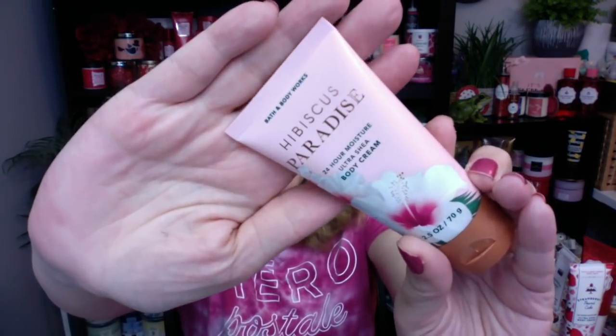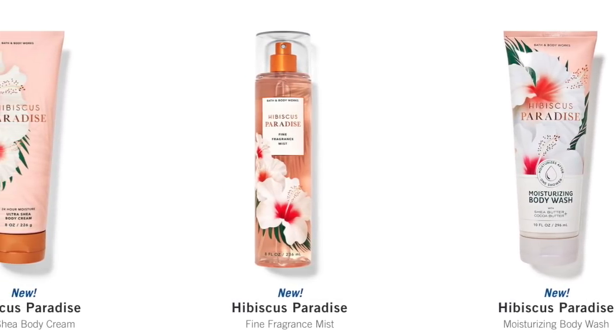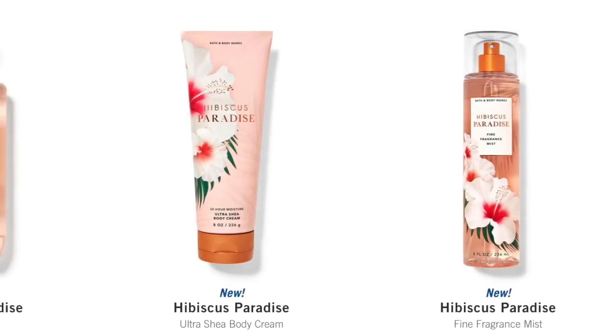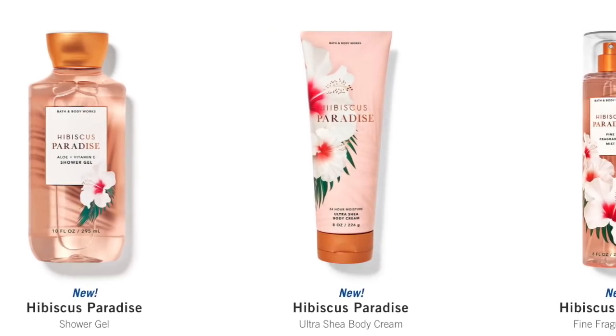First up, Hibiscus Paradise. I actually have the mini on this one. We have this in the Moisturizing Body Wash, the Fine Fragrance Mist, the Body Cream, and the Shower Gel. This one is Pink Hibiscus, Juicy Guava, and Coconut. First impression — I like it. It's kind of like a fruity floral with some coconut. It's very tropical, like go-to-Hawaii tropical. It's beautiful. I actually do like it. So we got that online today.